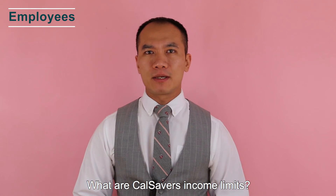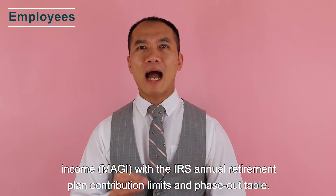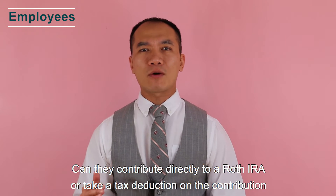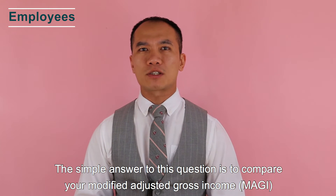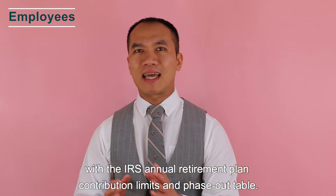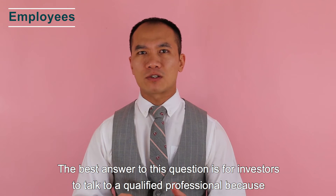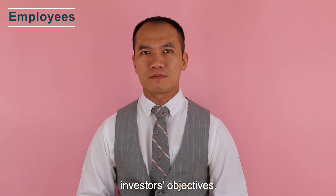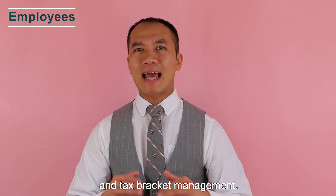What are CalSavers income limits? When investors talk about income limits, they compare their modified adjusted gross income with the IRS annual retirement plan contribution limit and phase-out table to determine if they can contribute directly to a Roth IRA or take a tax deduction on a traditional IRA contribution. The best answer is to talk to a qualified professional — techniques such as a backdoor Roth IRA, direct rollover to an employer plan, and tax bracket management may be available.